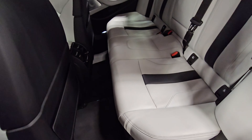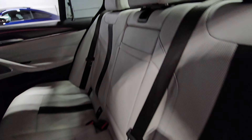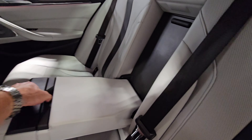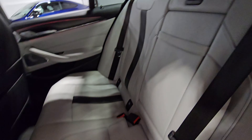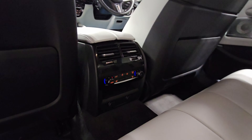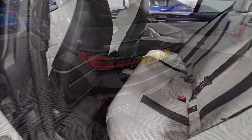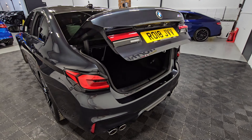The rear seats are all in excellent condition. There's a nice armrest in the middle with some really cool cup holders, and we've got heated seats and climate control for the rear passengers as well. Moving into the boot space now via the electronic tailgate.